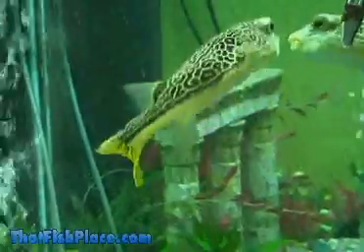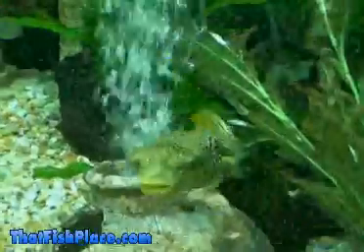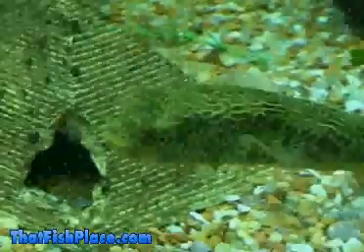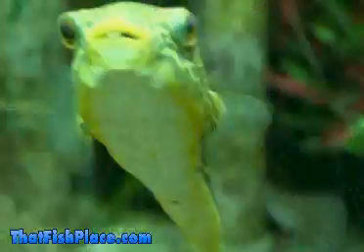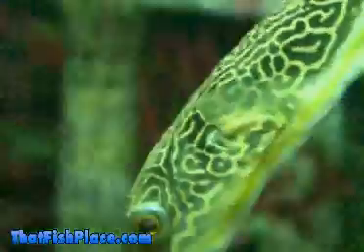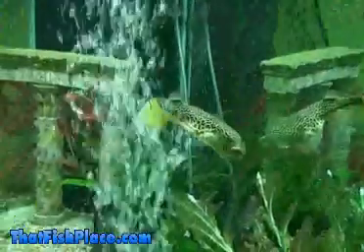One of the most intriguing species for freshwater aquarium keepers is the Maboo Puffer. As the largest freshwater puffer, Maboo Puffers, or Tetradon Maboo, are sure to make their presence known in your big tank. Their hardy, carnivorous nature and beautiful olive to brown coloration and yellow line patterns make them an interesting addition to a very large freshwater setup. Maboo Puffers exhibit unique burrowing habits.